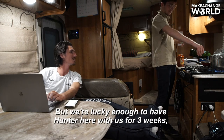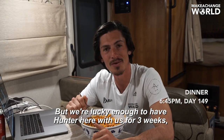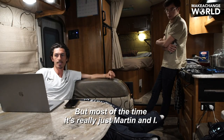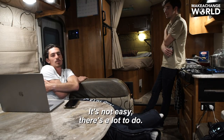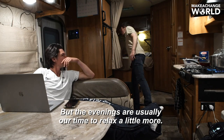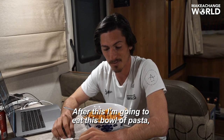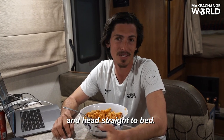Really packed today, but we're lucky enough to have Hunter here with us for three weeks to help us film. But most of the time it's really just Martin and I. It's not easy — there's a lot to do. The evenings are usually our time to relax a little more, but after this I'm going to eat this bowl of pasta and head straight to bed.